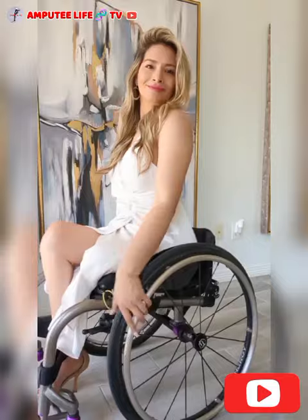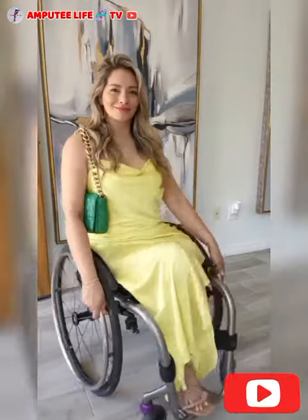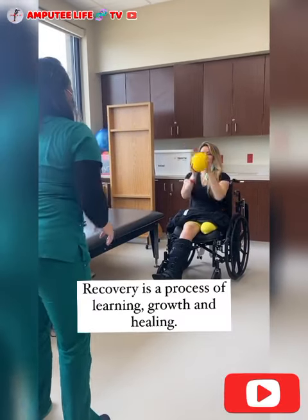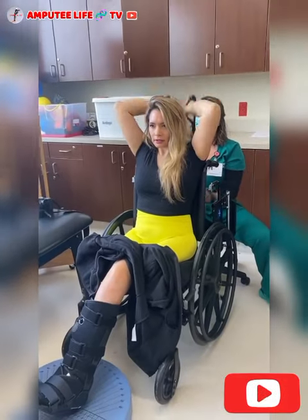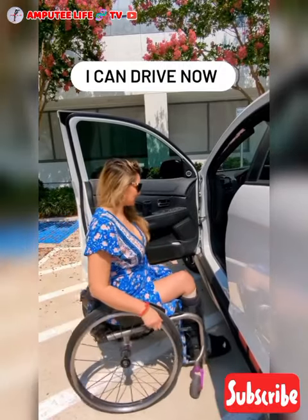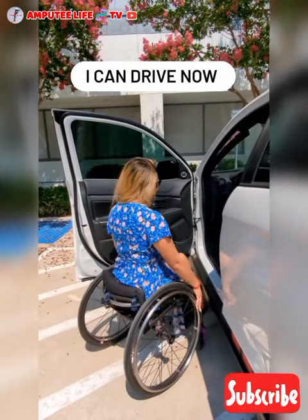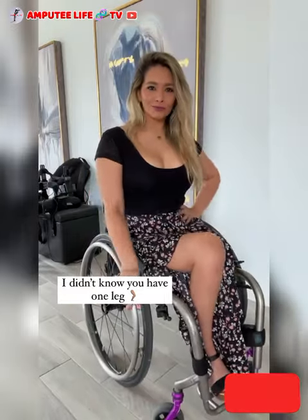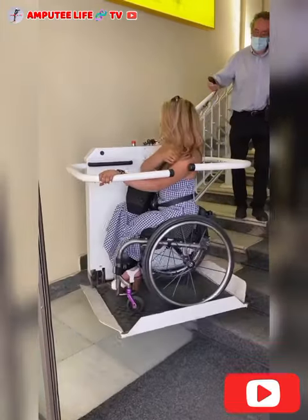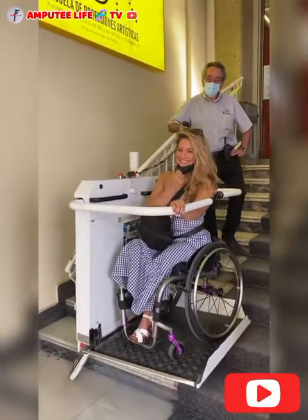7. A wheelchair for an amputee serves as both a mobility aid and a tool for enhancing independence and comfort. Amputees often use wheelchairs either temporarily, during the recovery period post-amputation, or permanently if they face challenges with prosthetics or mobility. These wheelchairs are often customized or adapted to fit the unique needs of the individual, focusing on balance, weight distribution, and functionality.